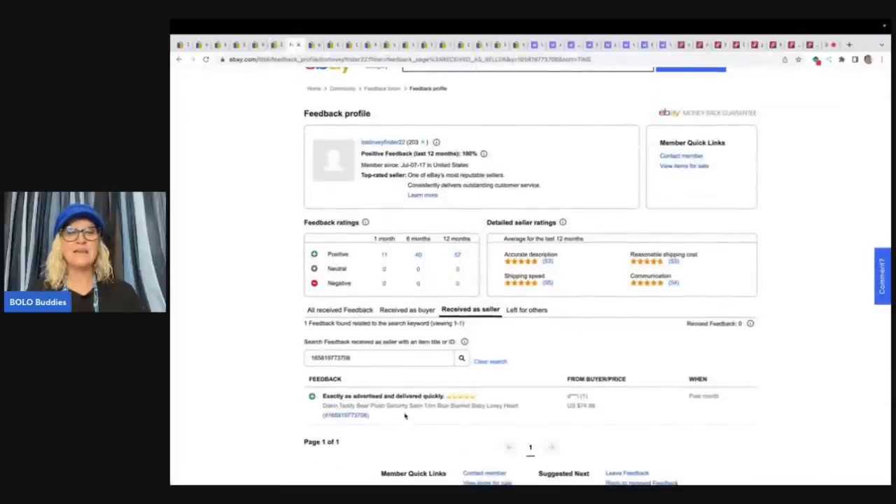If you guys ever want to go in and look for feedback, you can type in lovey or the item number and it will pull up the feedback if it's there. You can also go in and check to see if the person has relisted the item. If they have not relisted the item, that's a good indicator that the item was paid for and it was a good sale.